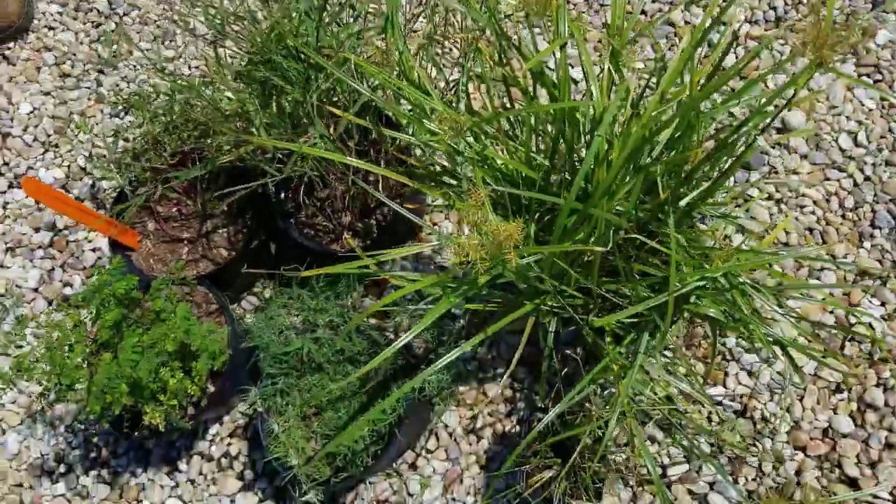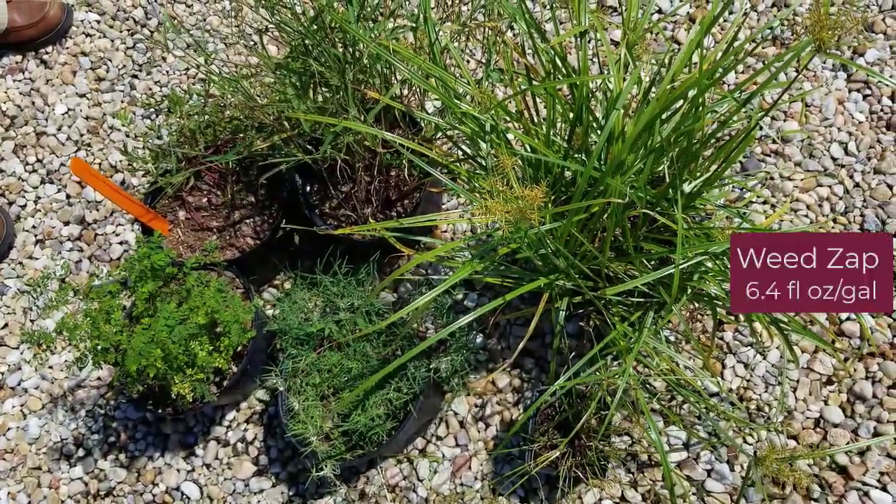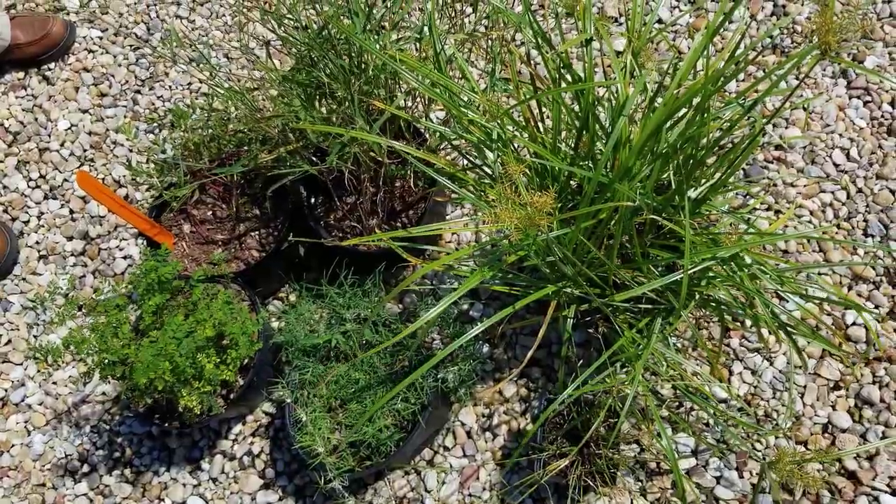The next one is Weed Zap, another one of our organic herbicides. You can see overall very poor control of all six species.